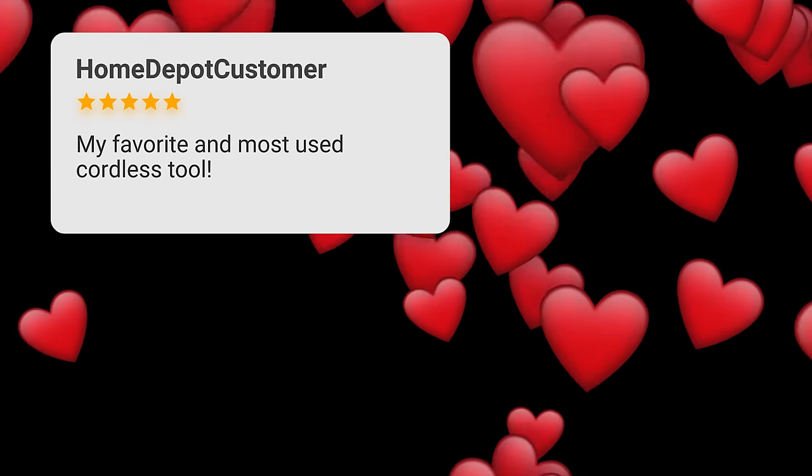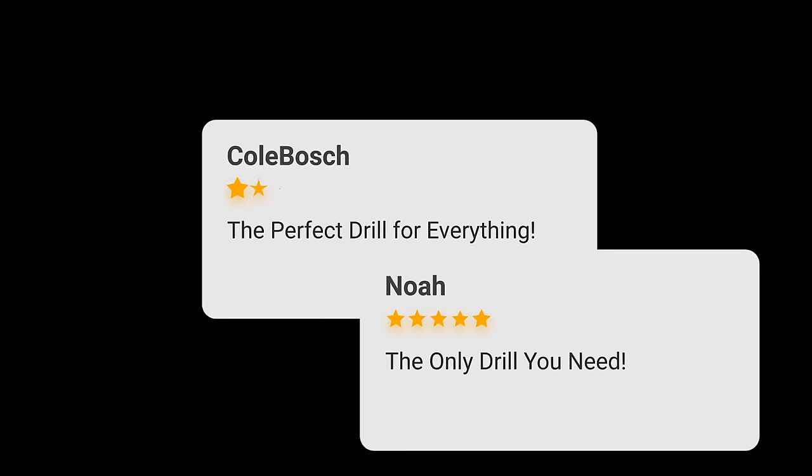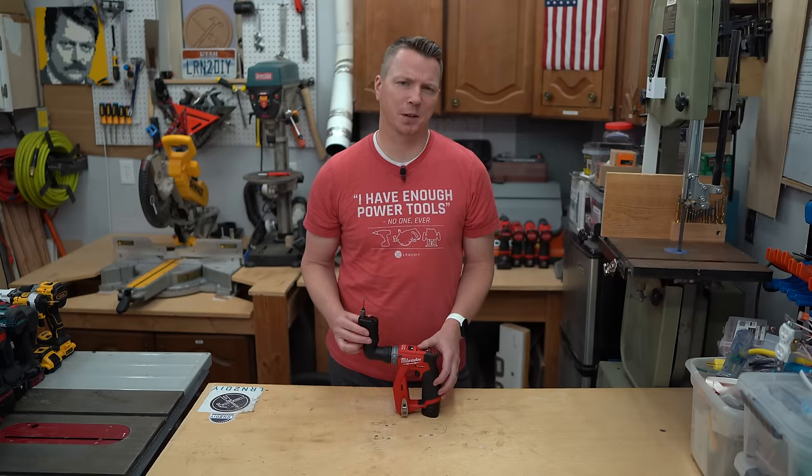"My favorite and most used cordless tool." "The perfect drill for everything." "The only drill you need." Am I missing something here? Let's take a closer look.